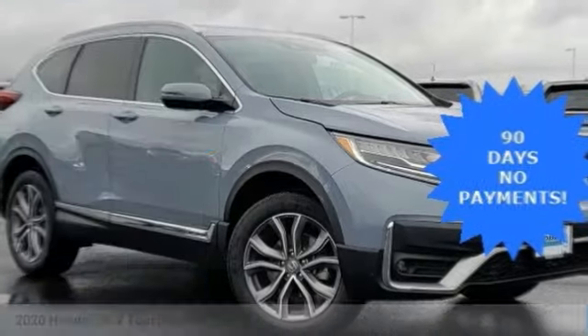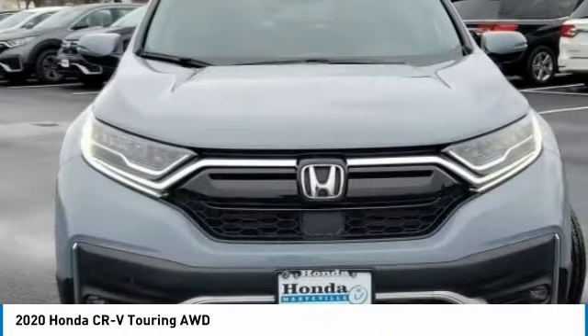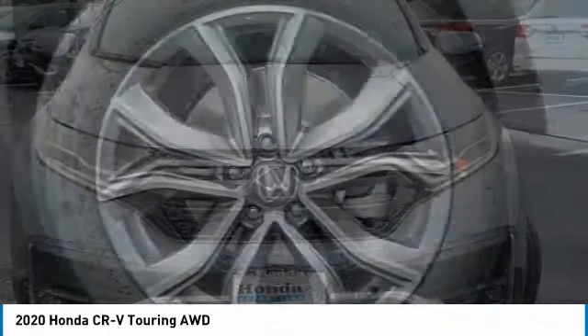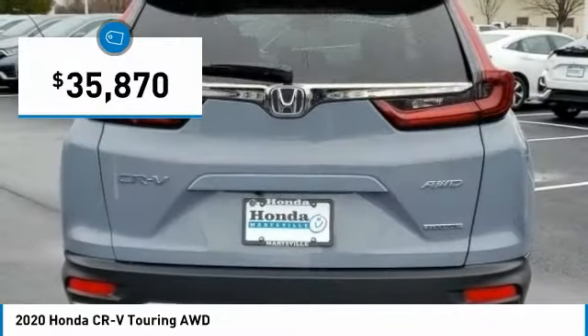Looking for the right vehicle? Check out the 2020 CR-V — a top recommended vehicle because of its car-like driving manners, good value, cool technology, and comfy interior, priced below $40,000.